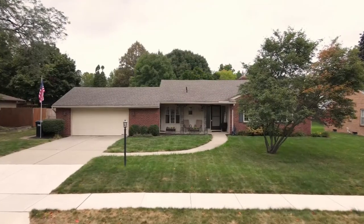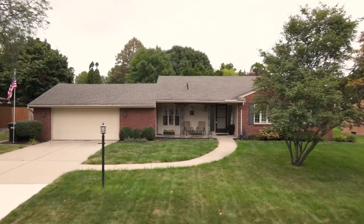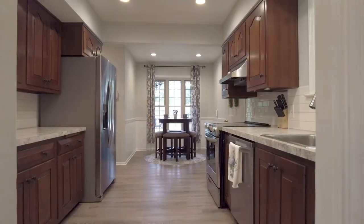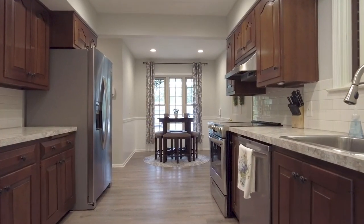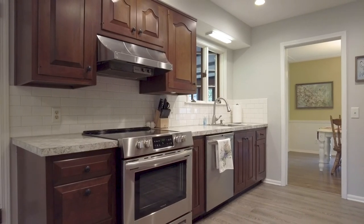You are sure to love this sprawling ranch. It's three bedrooms, two full baths, and it offers over 1,900 finished square feet on the main level. You're gonna love the new updated kitchen with new countertops, new lighting, and new flooring throughout — not to mention the subway tile.